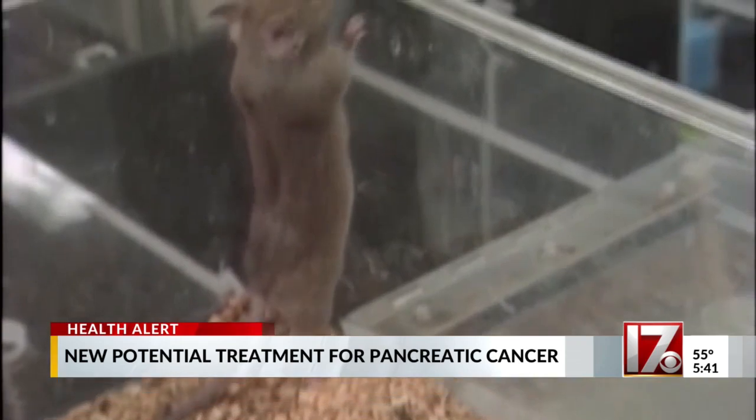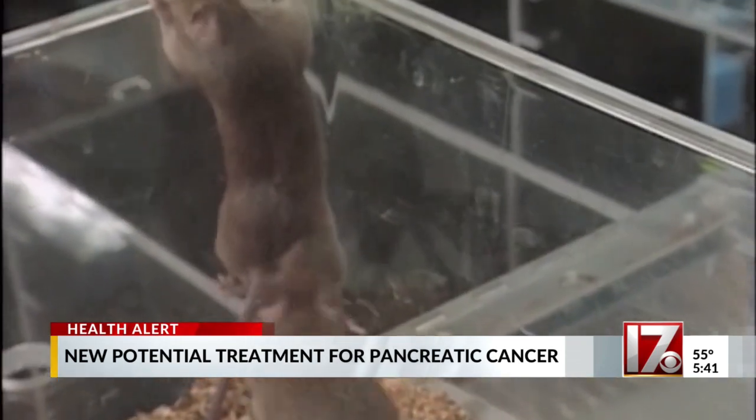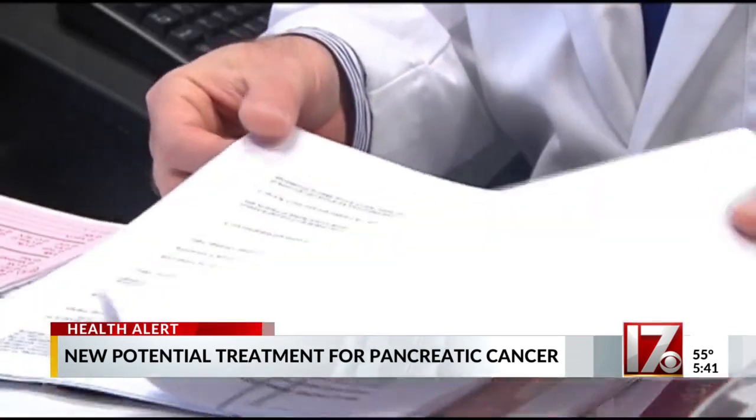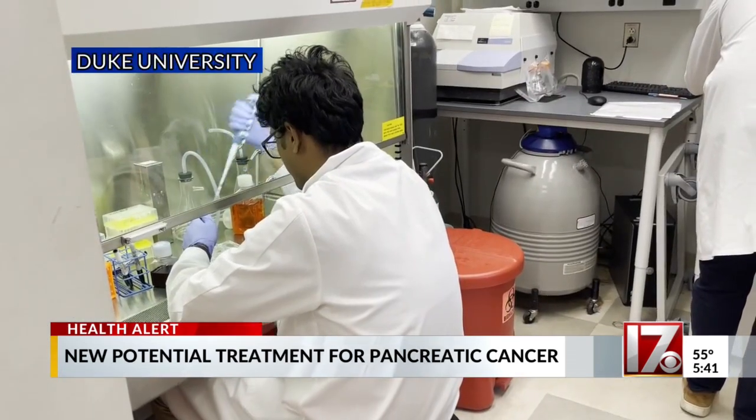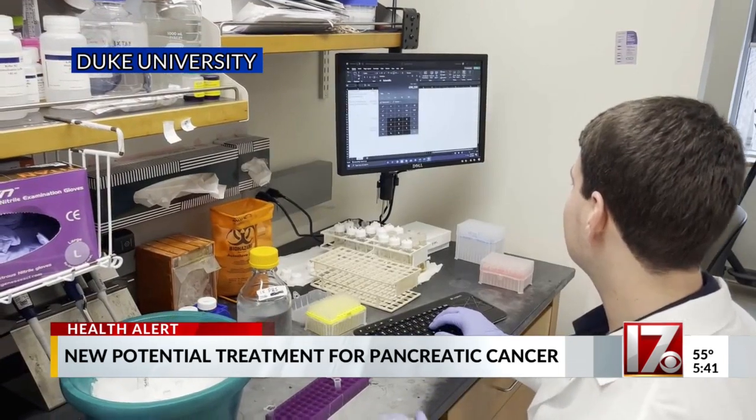In mice, he says the method was extremely effective. The results were incredibly encouraging. There are still more studies necessary before the treatment can be tried in people. Schall says if all goes well, researchers may target human trials in the next few years — realistically, best case scenario, two years, but probably two, two and a half.